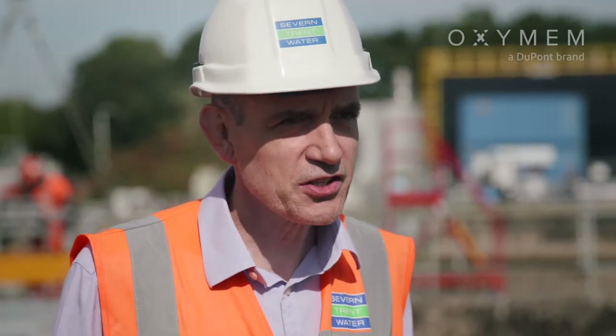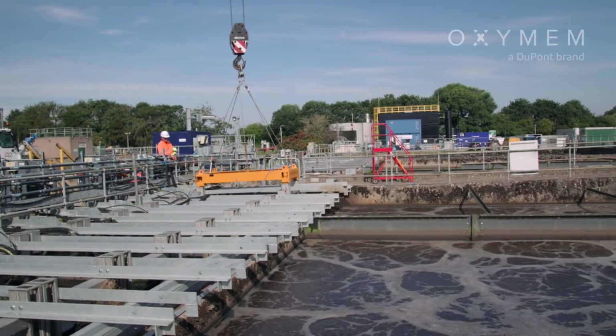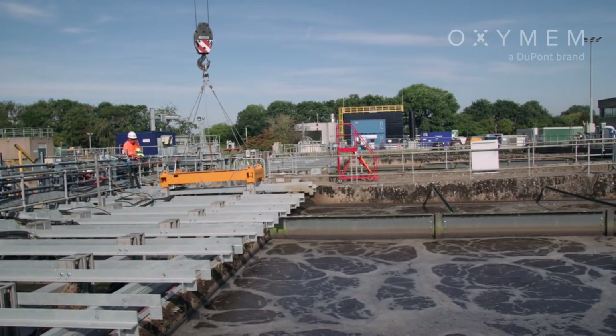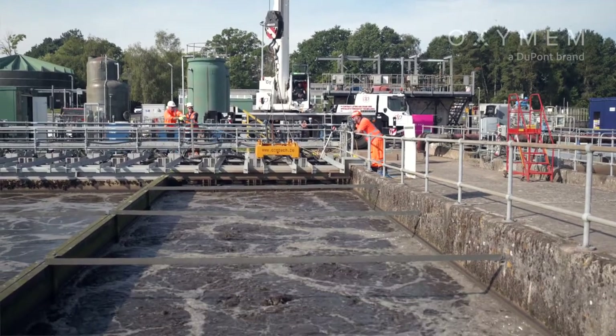Typically our approach to delivering ever tighter ammonia standards would be to build more concrete tanks. Building concrete tanks locks us into a solution for not just 10 or 15 years, but in our case probably 20, 30, and even 40 years.